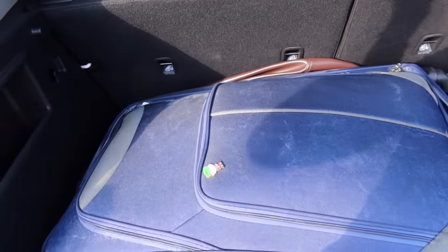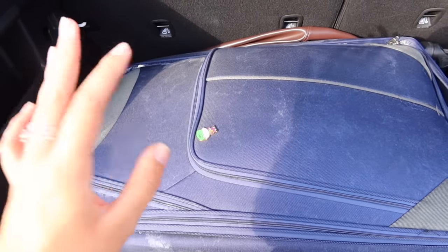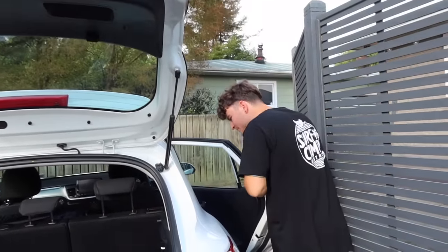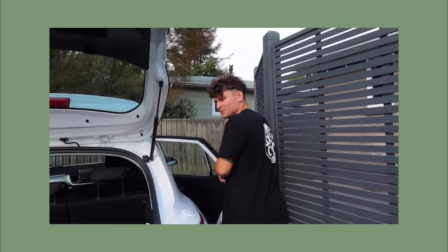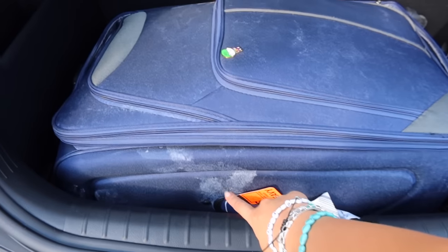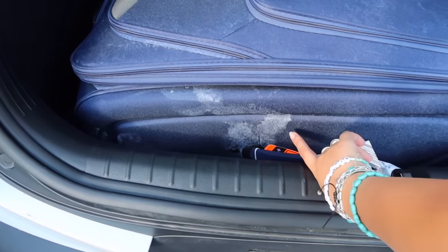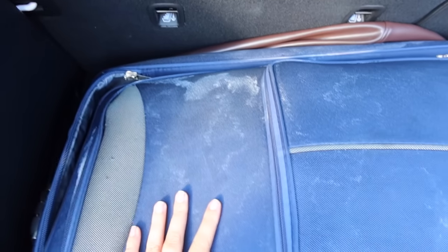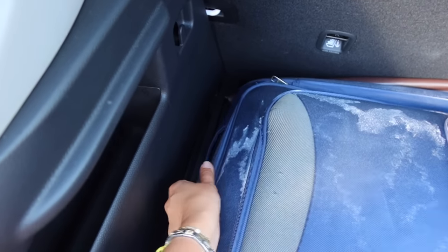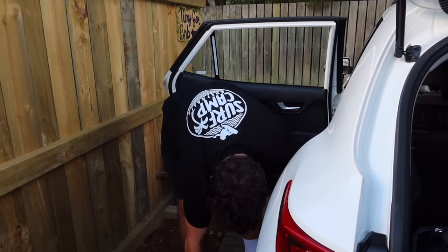We've just popped back to the Airbnb straight from Hobbiton and we're going to quickly get changed because we're going straight back out - it's spa night! Also, when my suitcase came off the plane it was covered in this white powder - kind of like when things get stained by salt water, but I don't know what it is and it wasn't like this before the flight. They might give us a robe and slippers, it looks really nice.